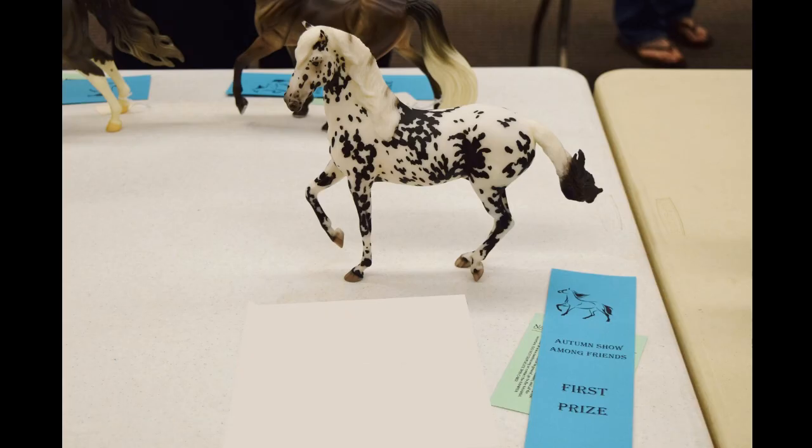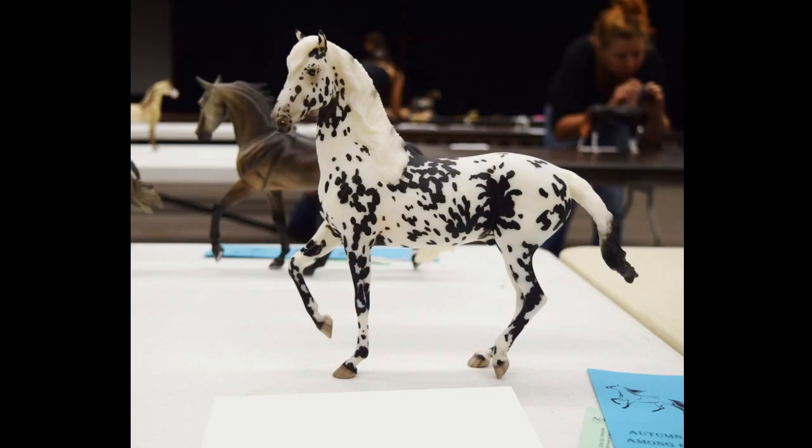One I was super excited about: Hulk Couture, the Briarfest 2015 special run. He got first, and I was so happy because I spent forever searching up what breed to show him as, and that paid off. He didn't go up to champion or reserve champion, but I don't mind — he is gorgeous and he deserved that first place card.